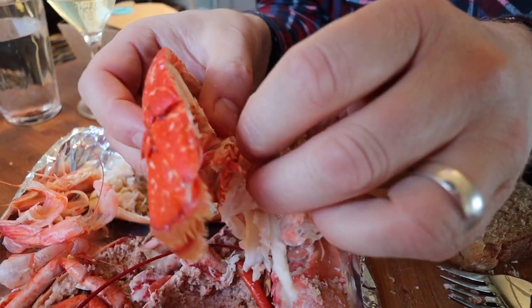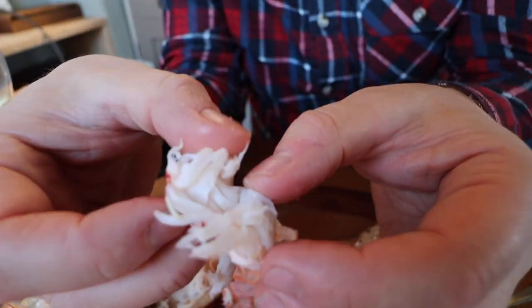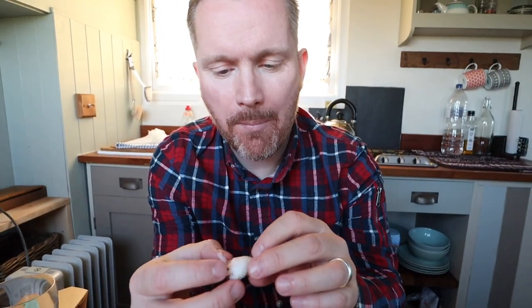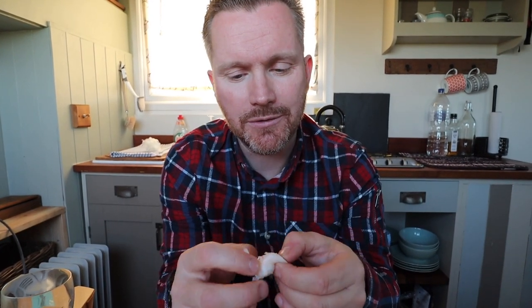Mac is going to give the lobster tail a try. Oh man, look at that — wow, check that out. That is gorgeous. That's really sweet meat and you know what's great? There's nothing done to it — no lemon, no seasoning, nothing. It doesn't need anything. Absolutely gorgeous, so tender and fresh. I don't think I've ever had seafood this fresh. I'm speechless. Really, really good.